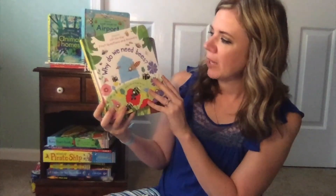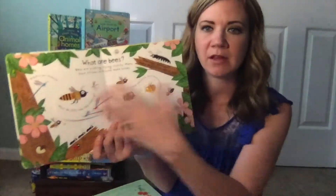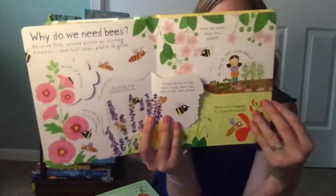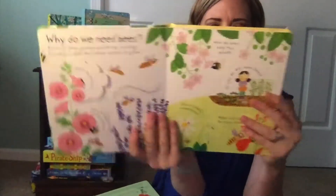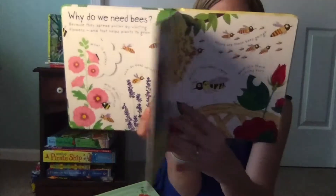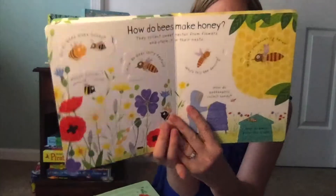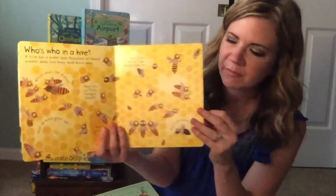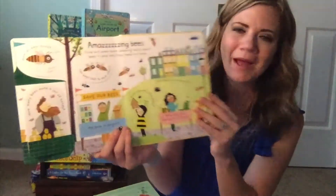The brand new one we have is Why Do We Need Bees? All the books in this series are going to have the same kind of look — very clean, endearing illustrations. And then this is going to talk about questions such as: why do we need bees, where do they live, what type of bees are there, who is who in the beehive, what place do bees have in our ecosystem, and also how to save bees.